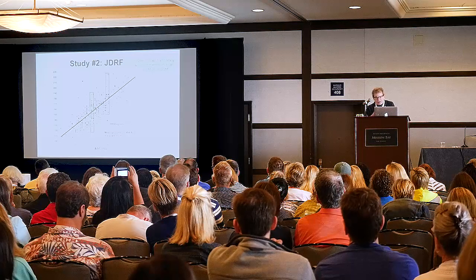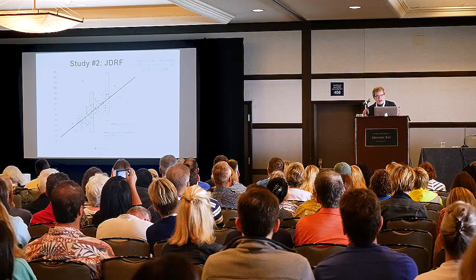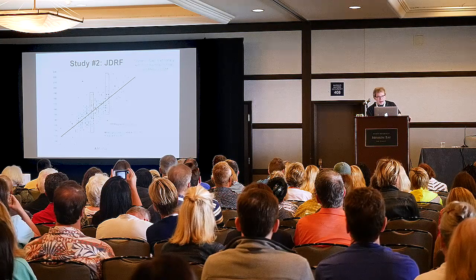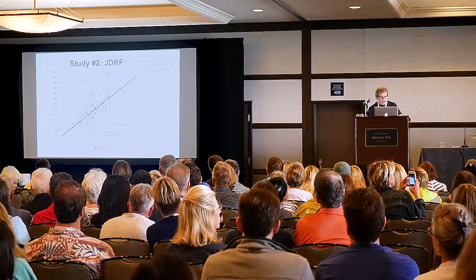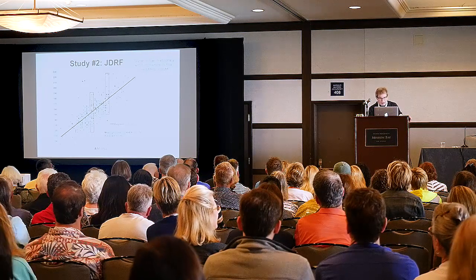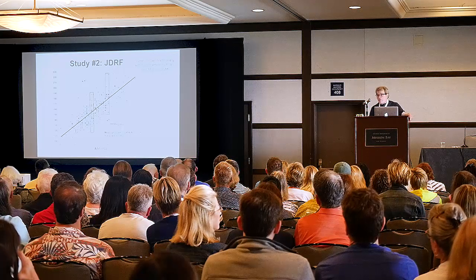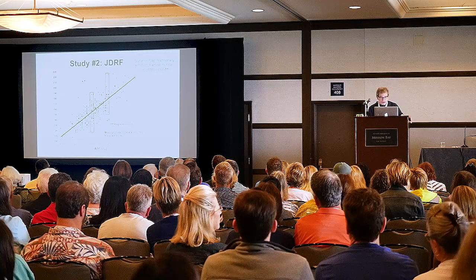There's also this thing called a glycation gap, which means the A1C is so far off from what the average glucose is that there's a real problem. Look at this person here — an average glucose of 210, yet the A1C is about six and a half. That's a glycation gap. Here's someone with an A1C of eight and an average glucose of about 140. Glycation gap. We use that a lot, and this is what we teach our fellows in Seattle.